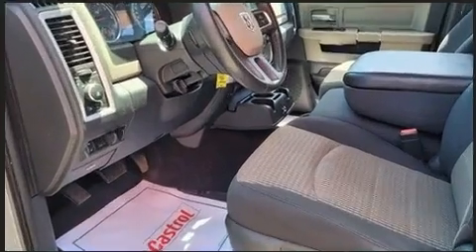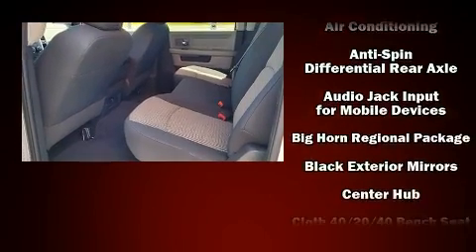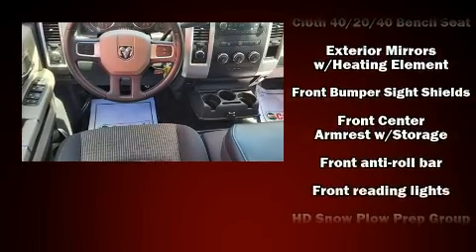Dodge infused the interior with top-shelf amenities such as a trip computer, a rear-step bumper, heated door mirrors, remote keyless entry, and more.